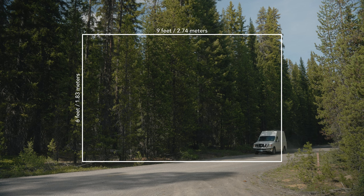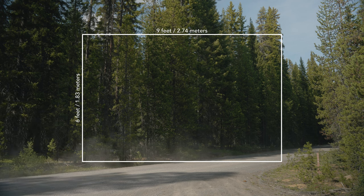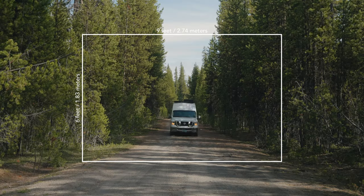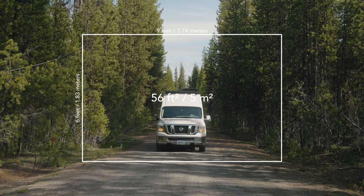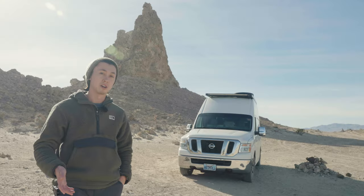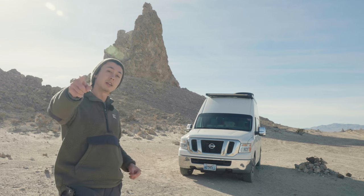Or for all you metric folk out there, that's 1.83 meters wide by 2.74 meters long. Some really basic math later, and we can work out that the interior area was 56 square feet or five square meters. To put that into context, my sister's closet is bigger than that. Looking at you, Marin.